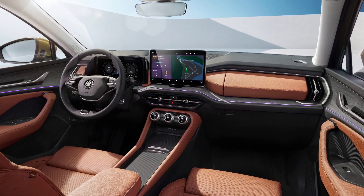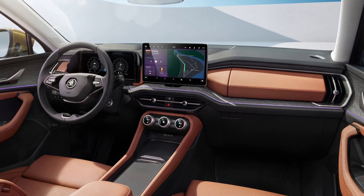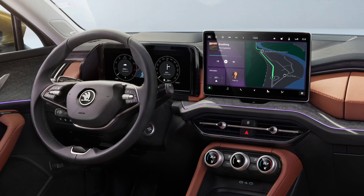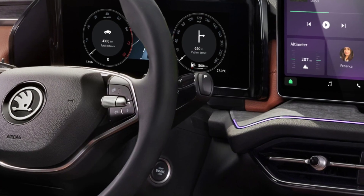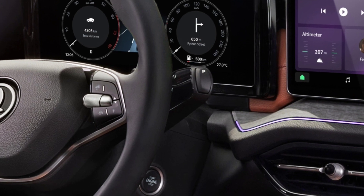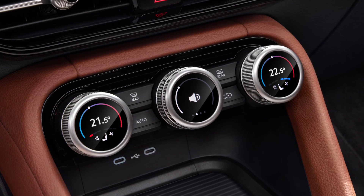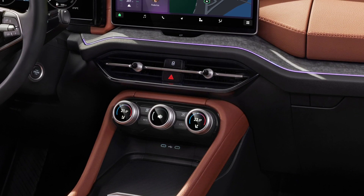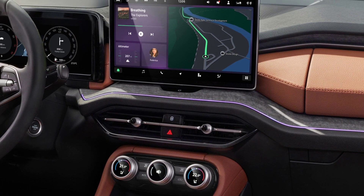Skoda has revealed the interior of the all-new Kodiak. The new SUV gets a 10-inch digital instrument cluster, a 13-inch multimedia touchscreen, a new gear selector on the steering column, new smart dials below the infotainment system from where you can control the climate and the volume functions, a new 15W phone box, ambient lighting around the cabin, and many storage spaces.